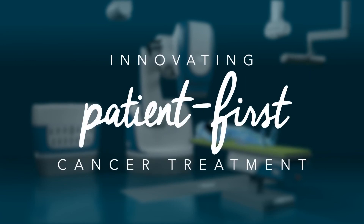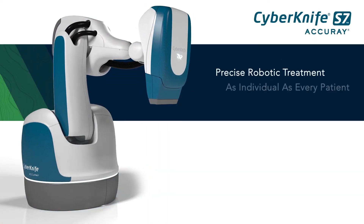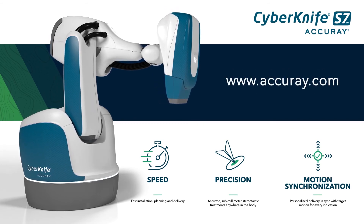Shorter courses of treatment can increase patient satisfaction and allow patients to get back to their normal life much more quickly. The CyberKnife S7 system delivers precise robotic treatment as individual as every patient. Visit www.accuray.com for more information about the unique motion synchronization capabilities of the CyberKnife S7 system with Synchrony.